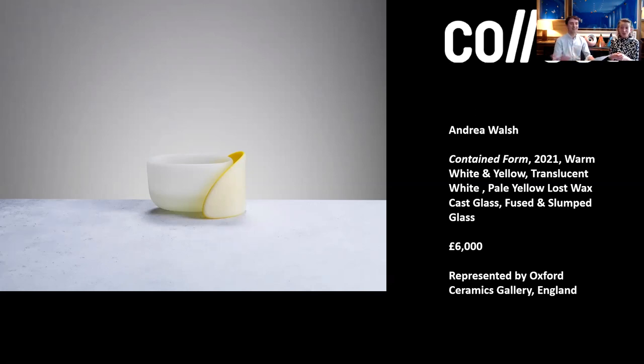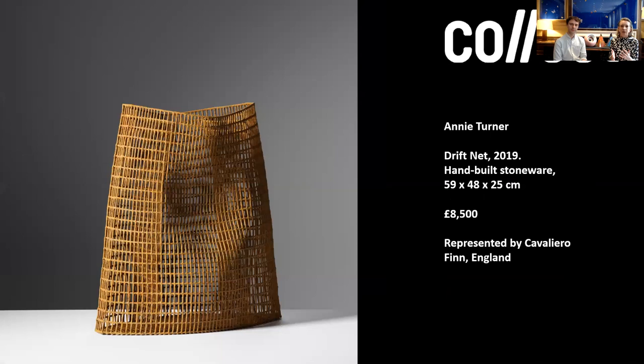Andrea Walsh was a Loewe prize finalist a couple of years ago, which is super exciting. The price point for these is among the most expensive of the works we're looking at, and that reflects the intensity of the process — everything is done by hand, all the moulds, all the polishing. There's very little that's machine-made. It's all just Andrea and the material. She also has six pieces in the V&A, so she has a very high profile, though still really accessible — we're not talking multiple tens of thousands.